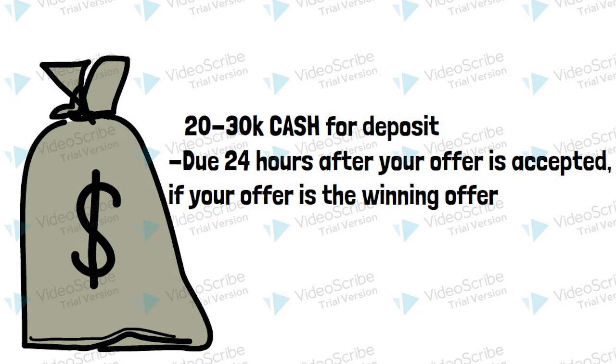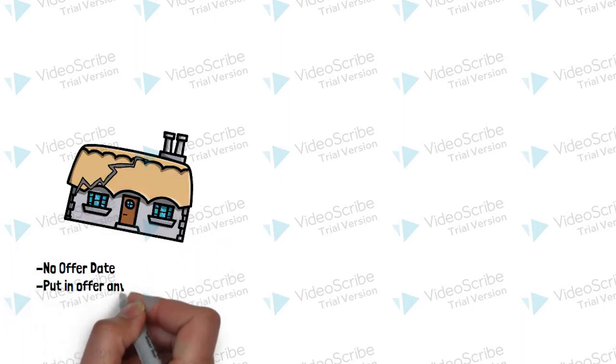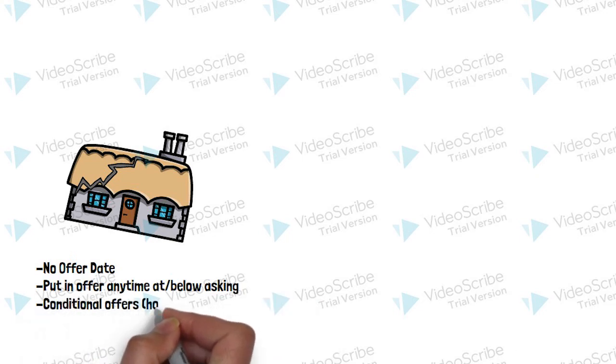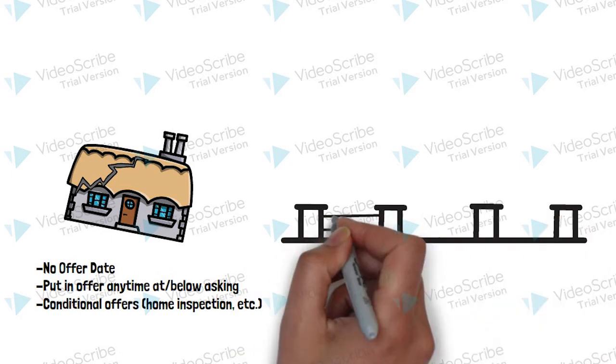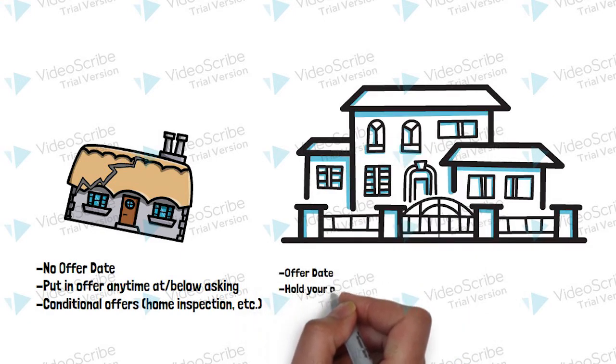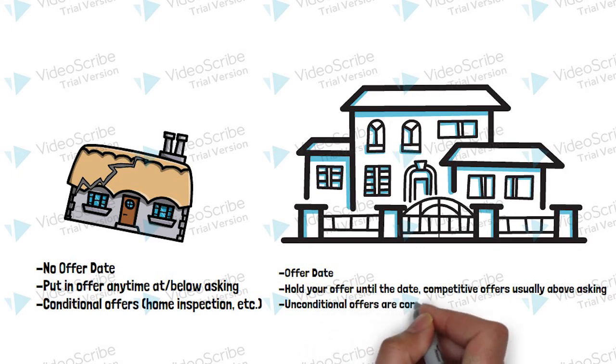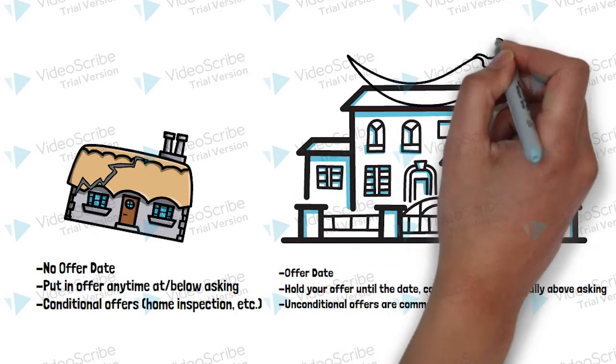We saw houses on weekends, which worked out well, and the system seemed to revolve around showing on weekends. Generally, the desirable homes had an offer date, meaning all buyers had to hold their offers until a certain date — usually a Monday or Tuesday. Mediocre homes — older or in a worse neighborhood — did not have an offer date. If there was no offer date, you could put in an offer at any time, usually at or below asking price. If there was an offer date, you had to brace for a bidding war. In our experience, going 10-plus K over asking. It was a sizzling market — we're talking three to five days on the market.